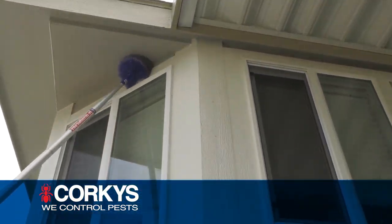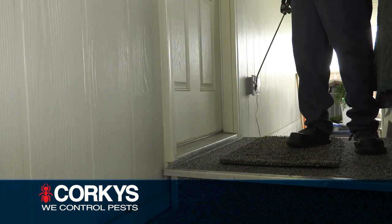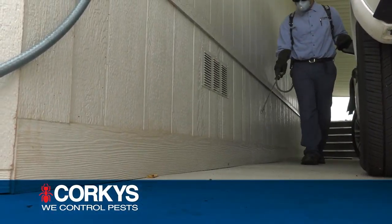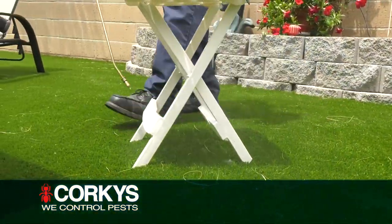We brush eaves and overhangs for spiderwebs and then treat the eaves, overhangs, window casings, door frames, and landscape to control ants and spiders. We treat the foundation and cracks and crevices of your home. Patio furniture is inspected and treated where spiderwebs and nests are found.